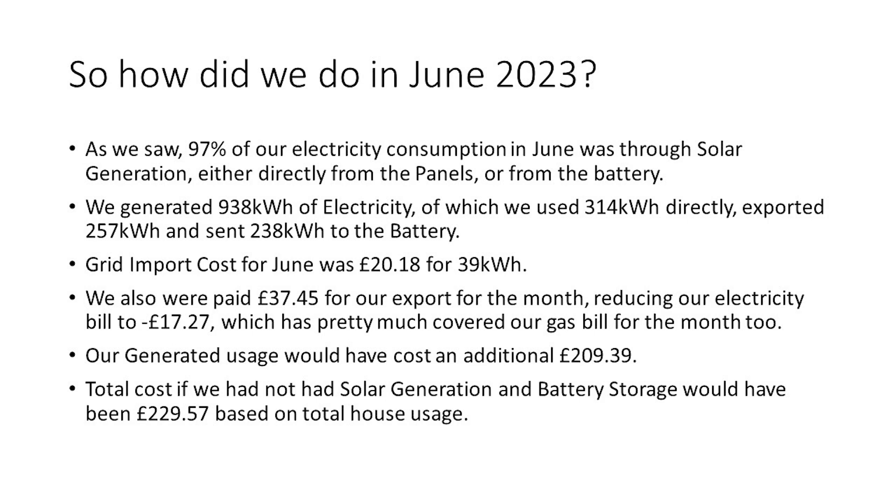So how did we do in June 2023? As we saw, 97% of our electricity consumption was through solar generation, either directly from the panels or from the batteries. We generated 938 kilowatt hours in total, of which we used 314 kilowatt hours directly, exported 257 kilowatt hours, and sent 238 kilowatt hours to the battery. Our grid import cost for June was £20.18 for 39 kilowatt hours. We were also paid £37.45 for our export, which reduced our electricity bill to a negative figure of minus £17.27 — meaning the credit pretty much covered our gas bill for the month too.